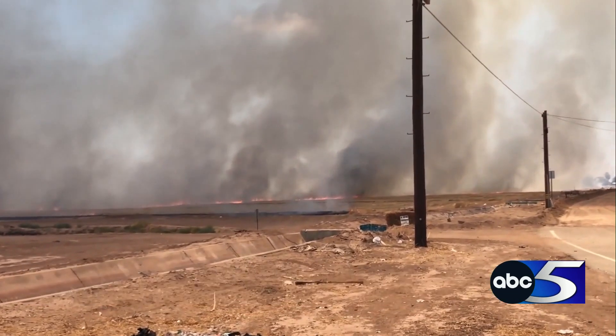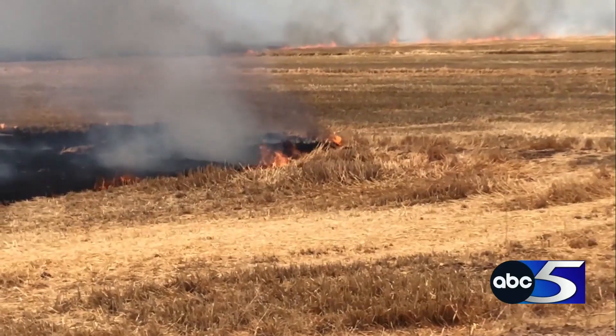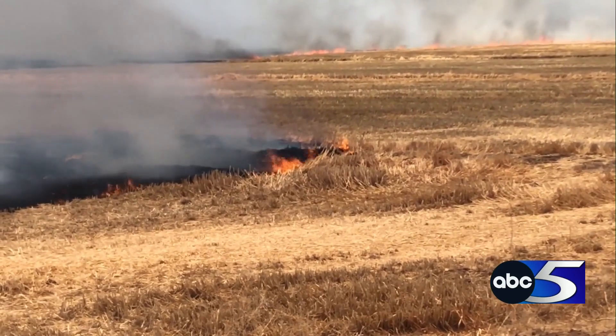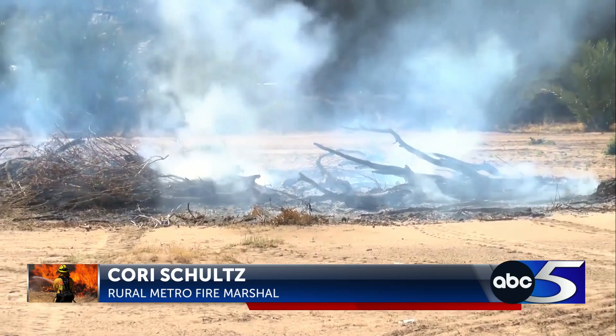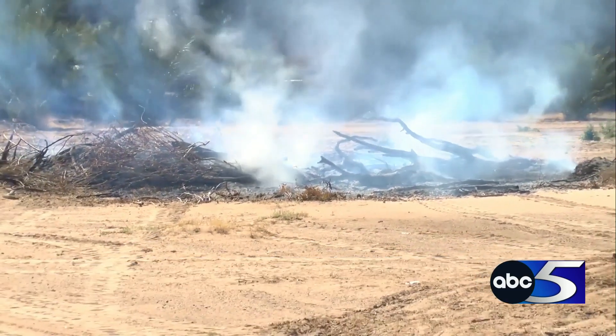The Rural Metro Fire Department says that when conducting a controlled burn, safety is the top priority for both the fire crews and the public. A site visit needs to be conducted to be sure that you're burning in a safe manner. You'll want to have small piles at least 50 feet from any structure, and you have to have water on site.